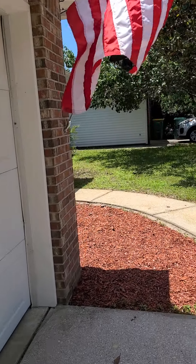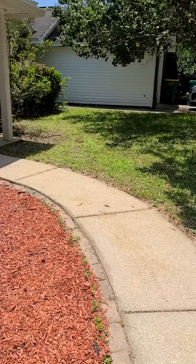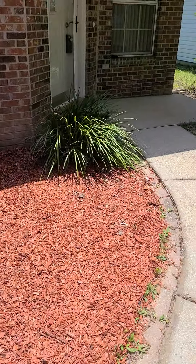The house definitely needs to be pressure washed, as you can see. There's some chipping paint up here, and a nice pressure washing would definitely do it some good. Looks like they've spruced up the landscaping right here.